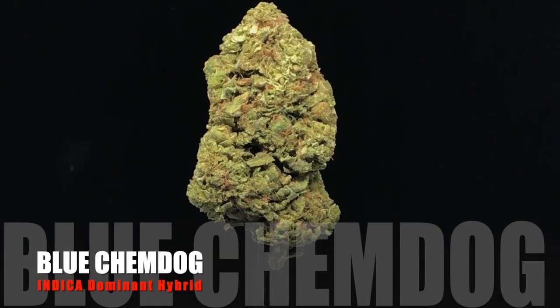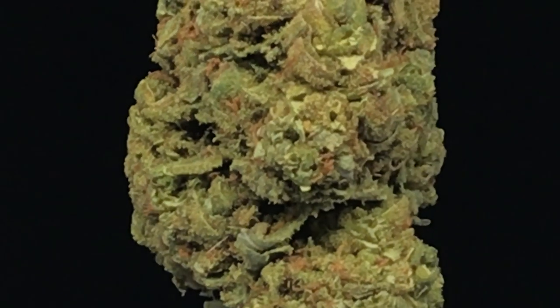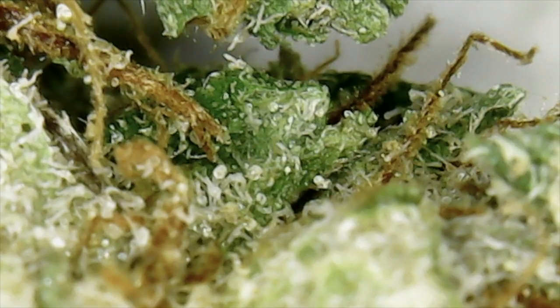This is a creation from 710 Genetics. This is a very strong bud — Blueberry crossed up with Chemdog. It is a couch-lock bud and it's €18 a gram.